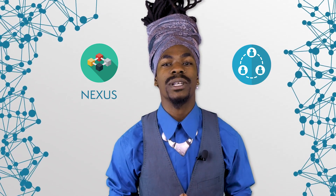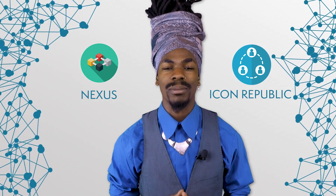ICON is a crypto platform that aims at hyper-connecting the world. They are on track to build one of the largest decentralized networks in the world. They plan to connect as many blockchains as possible, and to achieve it, they use the Loopchain platform. Their underlying blockchain is called Nexus, and the entire ecosystem is called the ICON Republic.